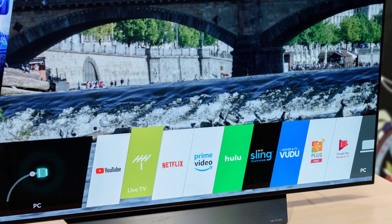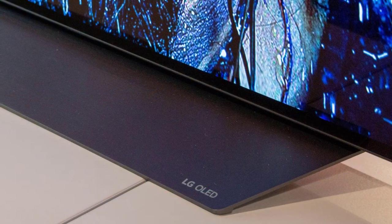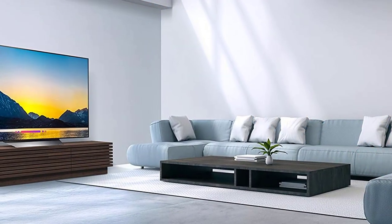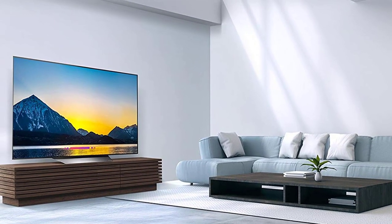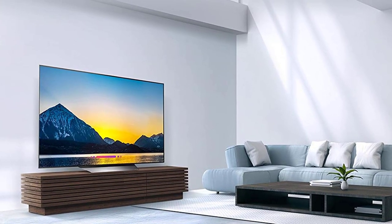On the back, you'll spot two port panels that deliver some great connectivity options. On the left-facing panel, you have three HDMI ports, one of which has ARC, and a USB port. On the rear panel, you have the fourth HDMI port, two more USB ports, an RF connector, a 3.5mm composite video input, an Ethernet port, and an optical digital audio port for older sound systems. It offers 4K resolution with a refresh rate of 120Hz that delivers a super-smooth performance.